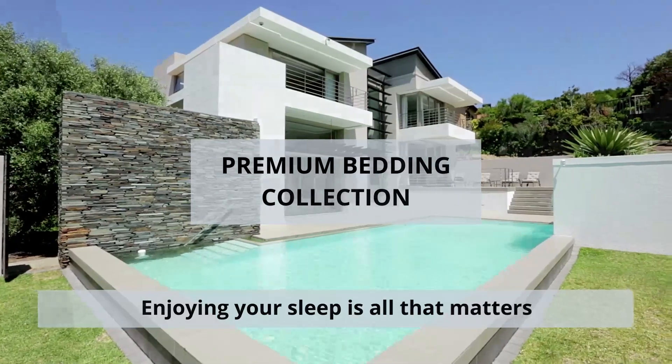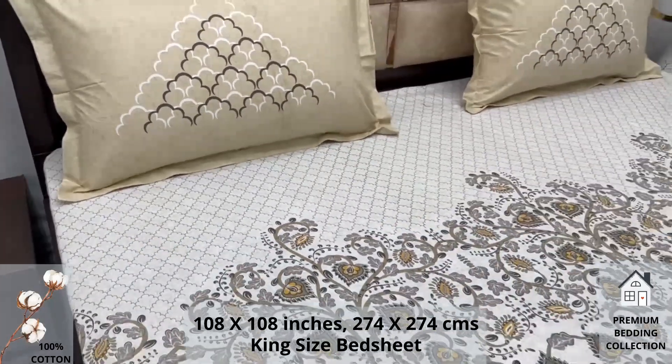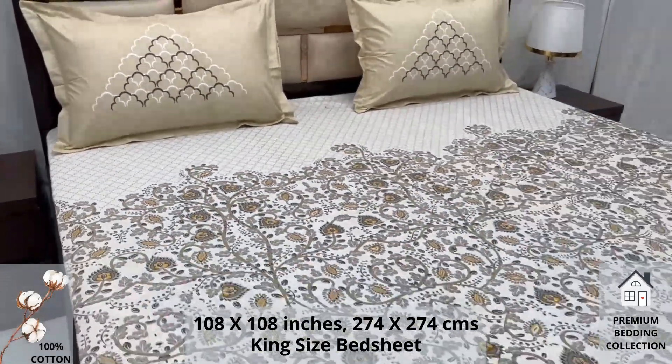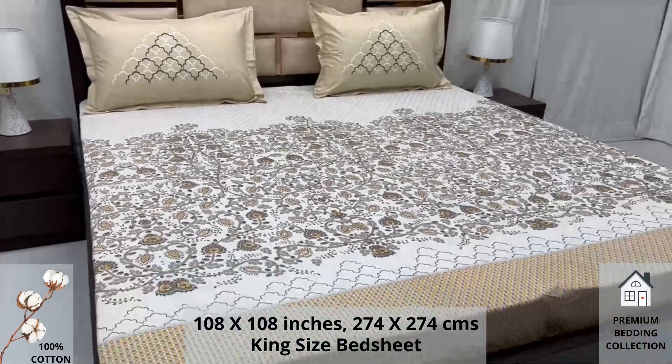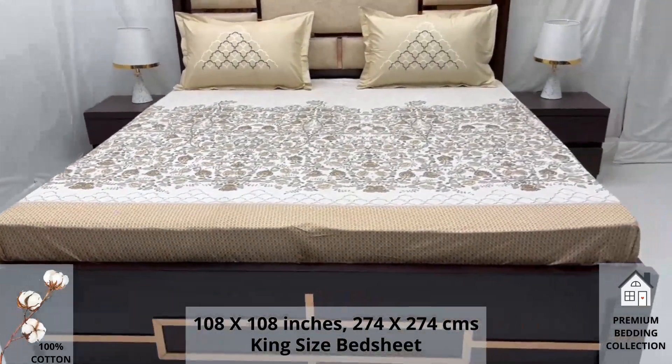Welcome to the world of premium bedding collection. A 100% pure cotton king size bed sheet along with two pillow covers tucks under the mattress of your bed easily and comfortably. High thread count and super fine finish makes it a perfect choice for your bed.